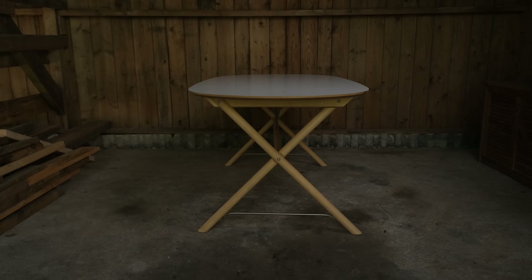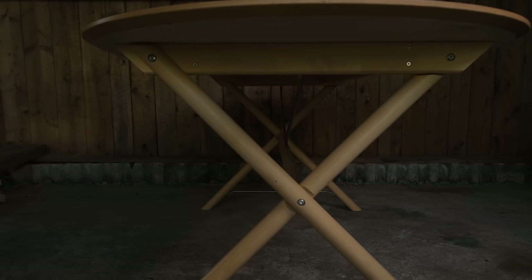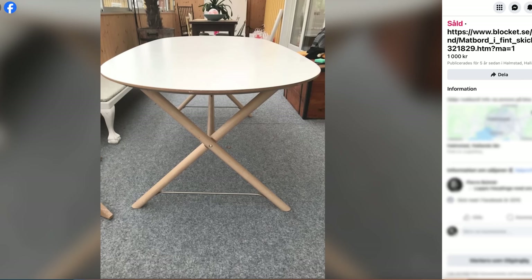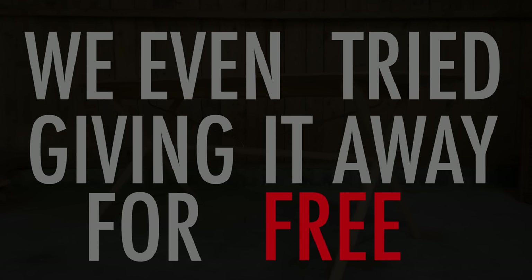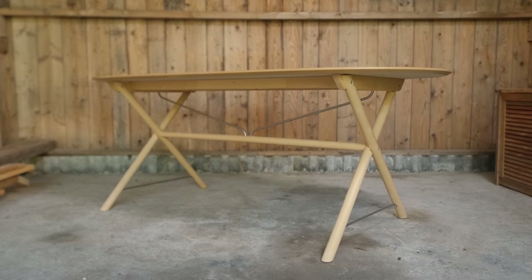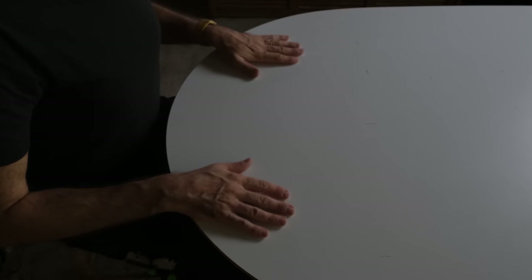Years ago we bought this IKEA table and it has one big flaw that I think I can fix. It's been sitting in our sunroom for a while, acting as my workbench for shooting videos, and we've tried selling it on marketplace a couple of times. We even tried giving it away for free on two occasions, but no one wanted it. And I think I know why — it's ugly. The rounded edges of the table stop it from looking like a real dining table; they're just too rounded.